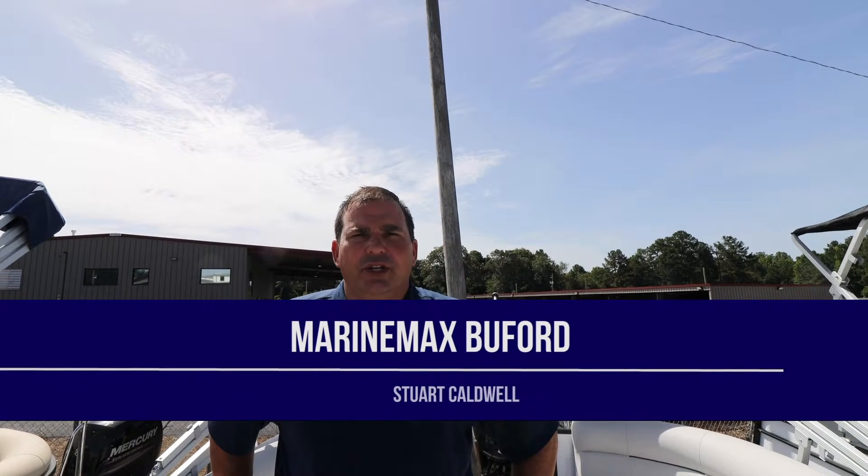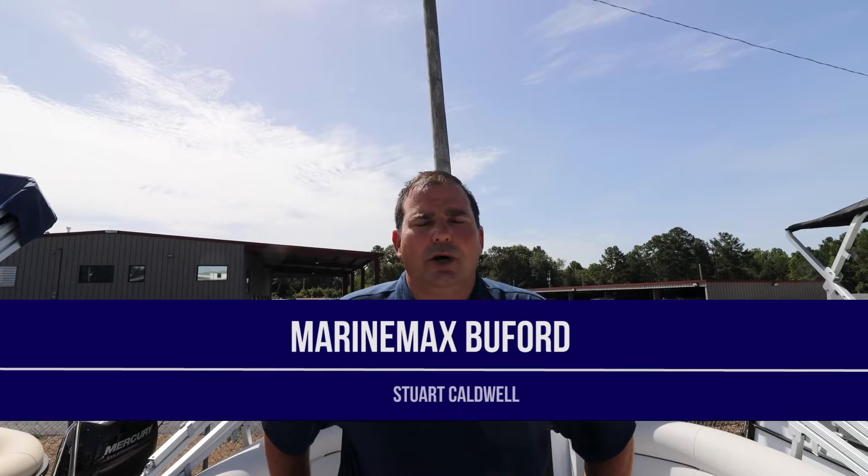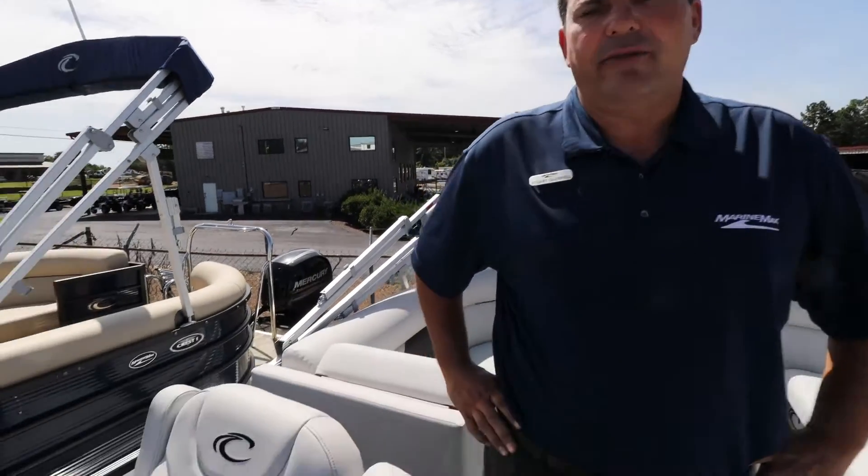Welcome to RE-MAX in Beaufort, Georgia. My name is Stuart Caldwell. Today we're going to take a look at our Crest 1-220. This particular model has gray interior with gray flooring.